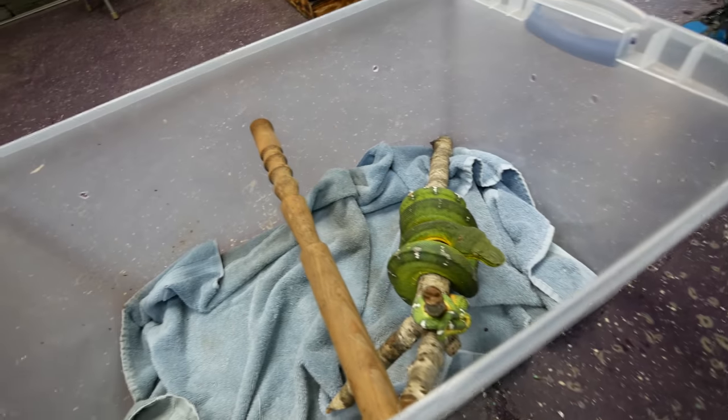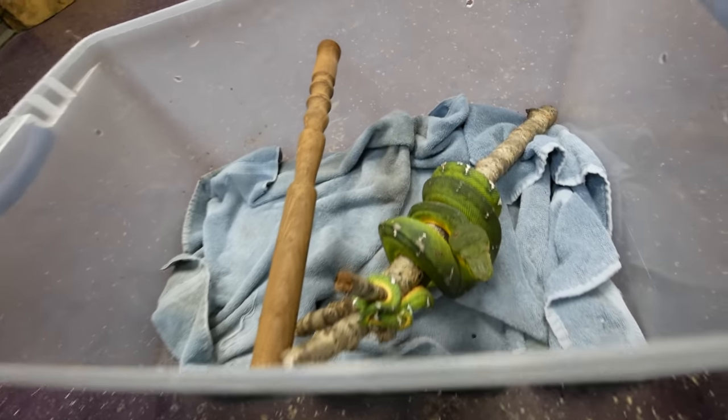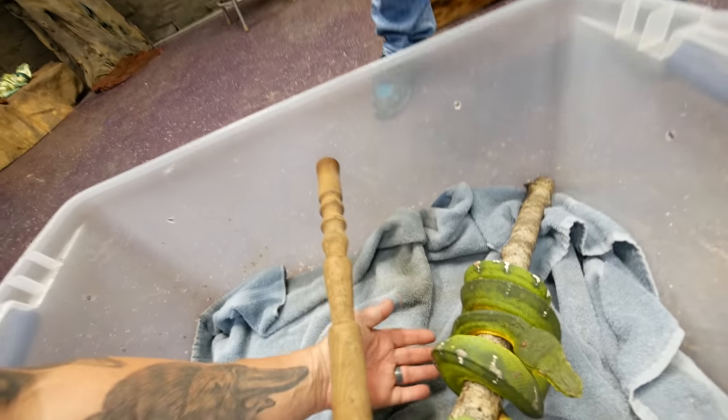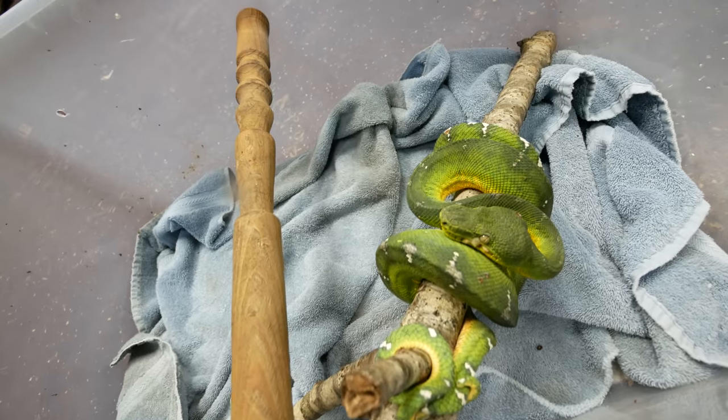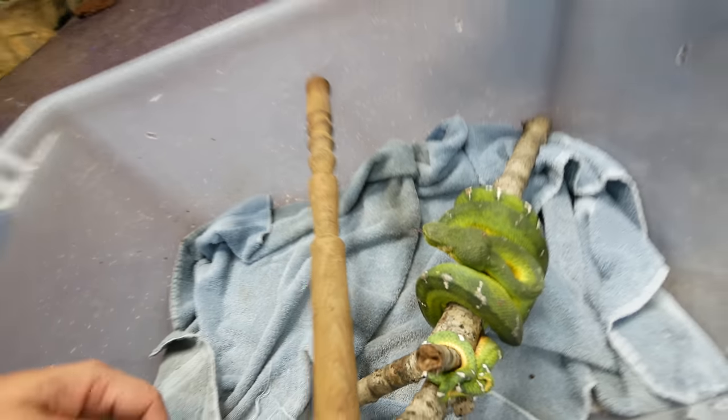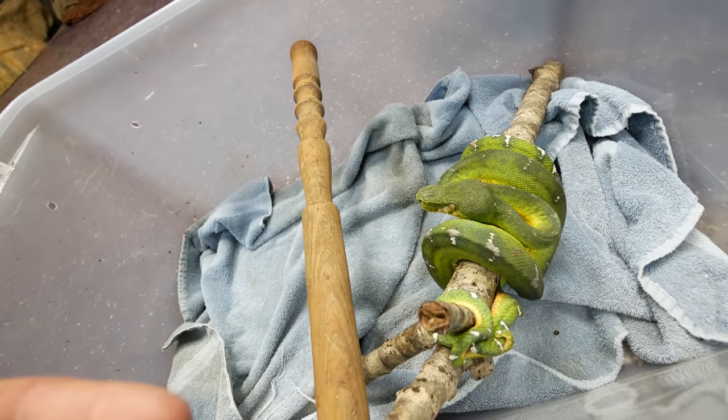Look at her — oh my gosh, she is so pretty. And this one's tame, you said? Very tame. Look at how pretty she is. She definitely is a beautiful, beautiful snake. Emerald tree boas are really not so much a handling snake. This one seems to be super docile, but typically you don't handle them all that much — they're not really meant to be handled. They basically sit on a tree just like this, and that's what it is. She is absolutely gorgeous. Thank you so much — this is awesome.